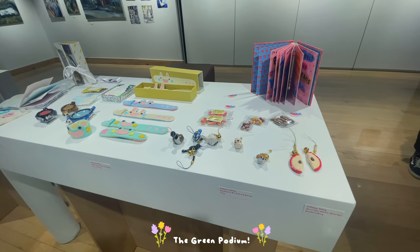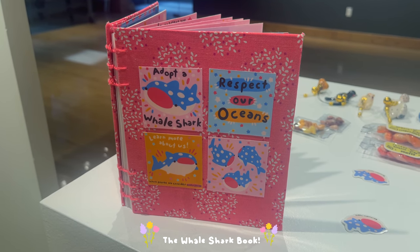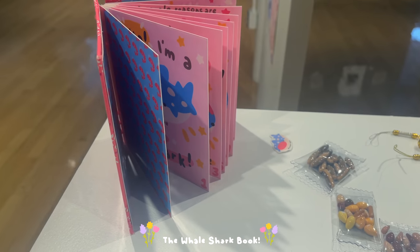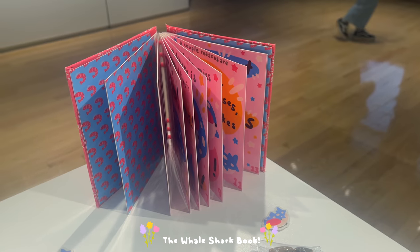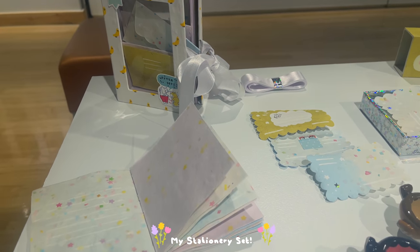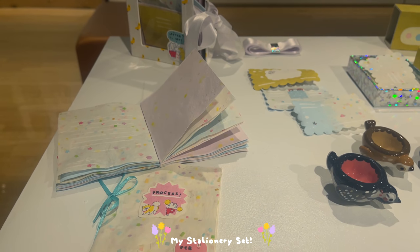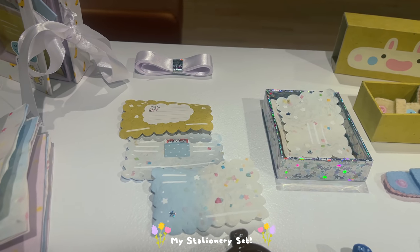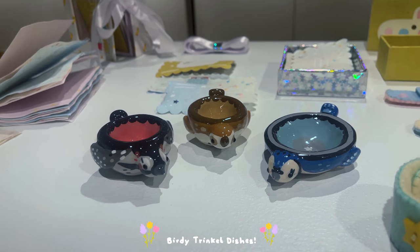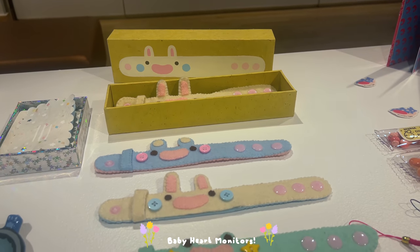Moving on from the giant wall to this table — this is my first podium and it has some of my little stuff that's not pink because I color coordinated everything. The first thing is the whale shark book, which I actually don't like and will probably be remaking. I also have my stationery set, which I just made a video about — it uses handmade paper and I think it came out super pretty. I also have some trinket dishes for a little bird project about backyard bird endangerment, and my baby heart monitors that I just did the packaging for.